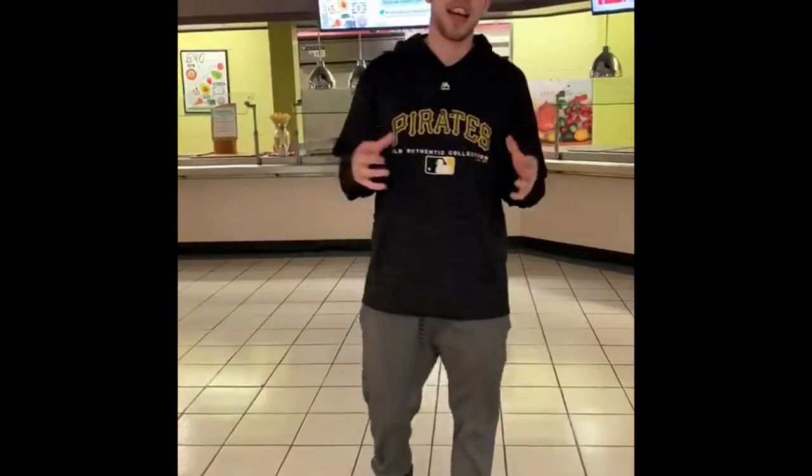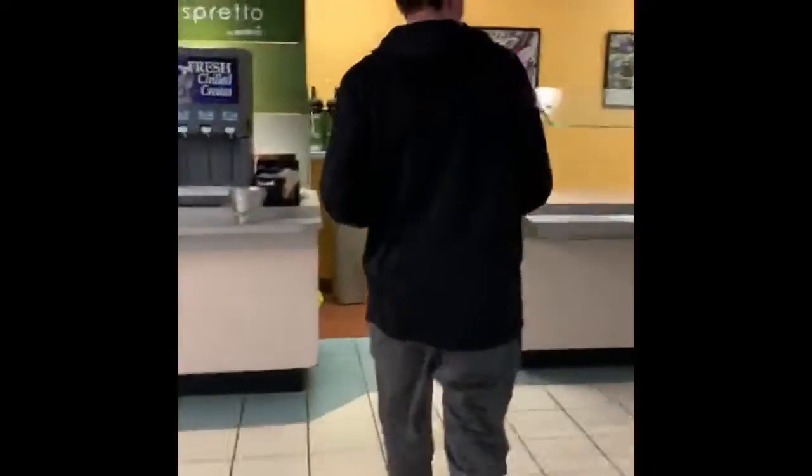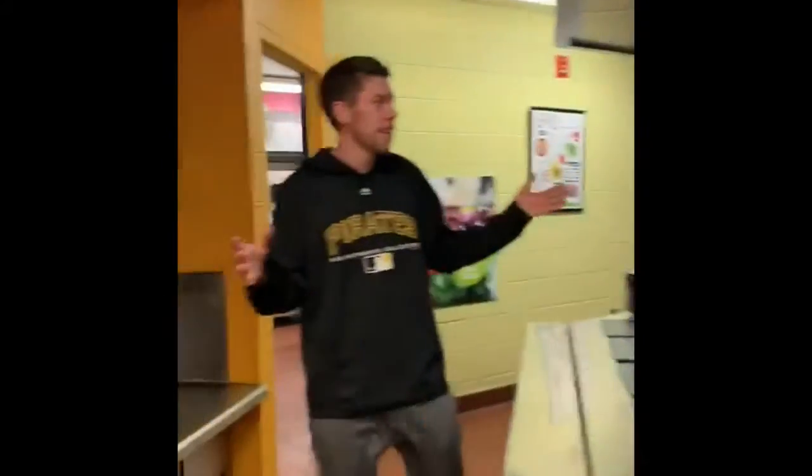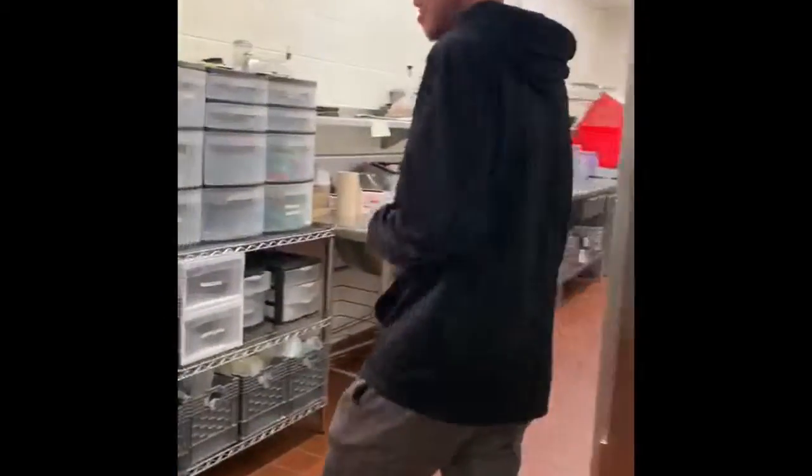How you guys doing? I'm Zach and I'm here to give you a tour of the kitchen of Lombard Dining Hall. So if you come along with me, we'll go check out the back. Here we got the front where all the food is served. We come here every day three times a day to get served this awesome food. So come on back, we're going to take a tour of the kitchen.